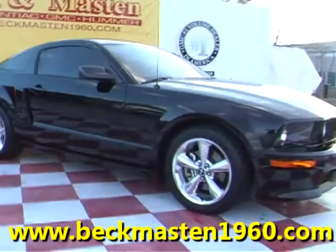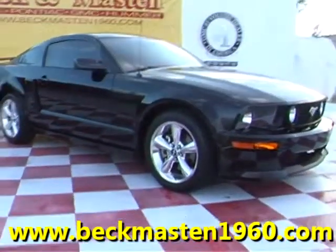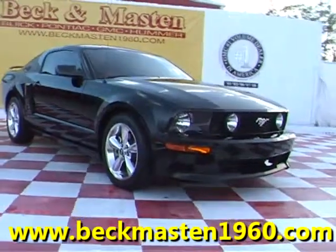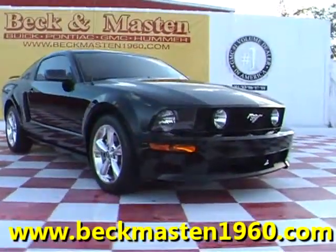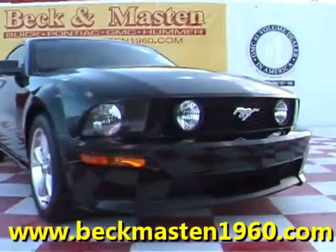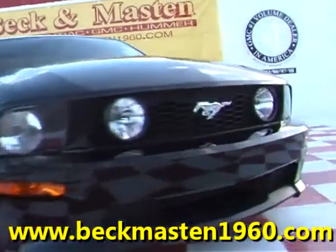Come take a look at it today and see our great selection of low mileage, extremely clean vehicles at Beck and Masten 1960. We are located on 1960 between 290 and Jones Road. Give us a call today. We are Beck and Masten 1960.